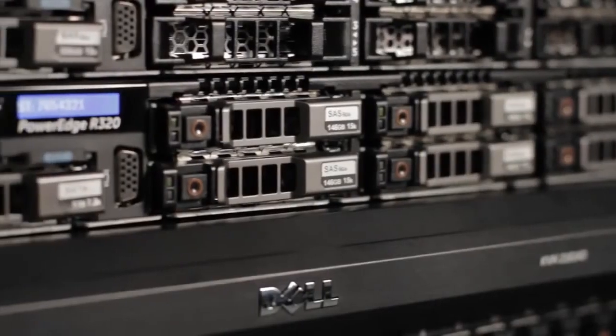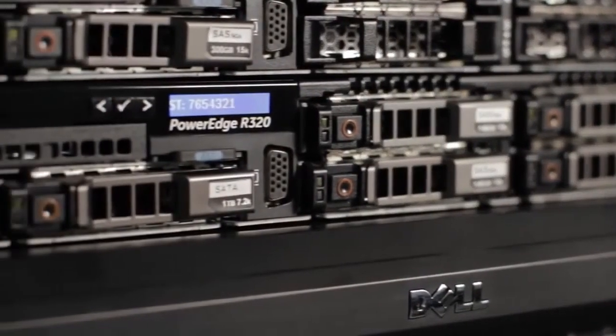The R320 is an excellent 1U rack-mount server that delivers optimized performance, storage capacity, and high availability features into space-constrained environments. To find out more about how the R320 can benefit your business or organization, you can contact your Dell sales representative or channel partner, or visit Dell.com.